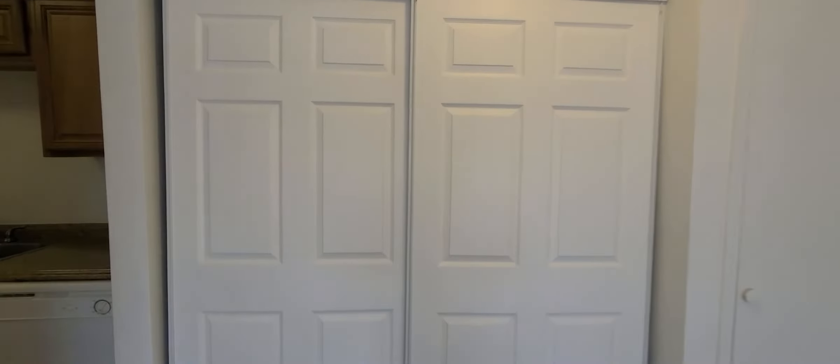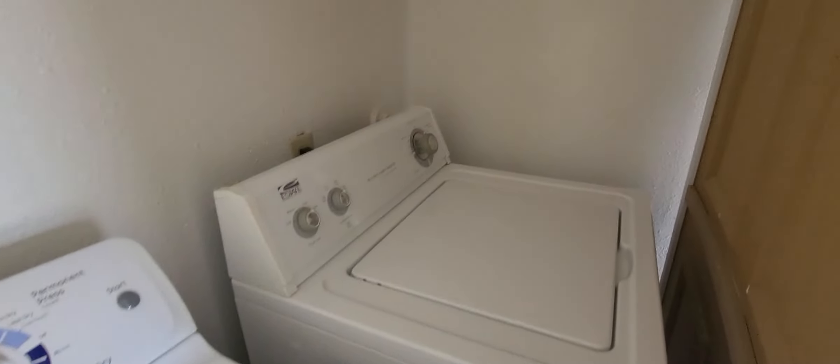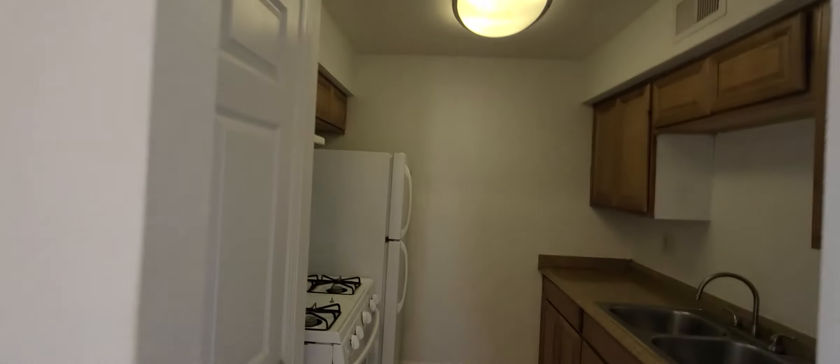Going across here, this will be your full-size washer and dryer that come with the unit, right behind the sliding door. And then your kitchen is right here.